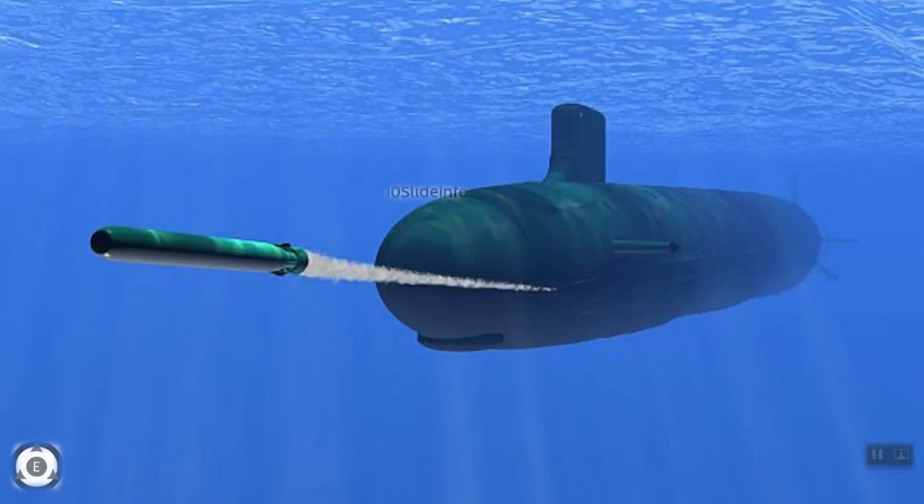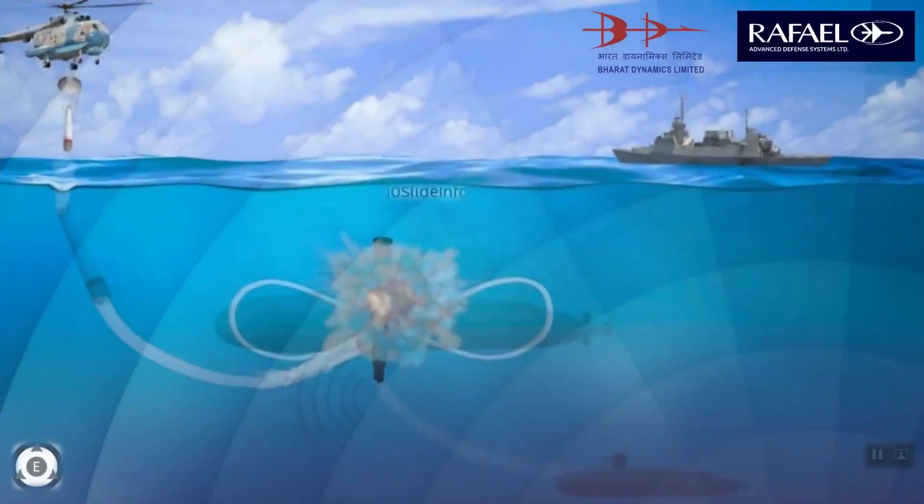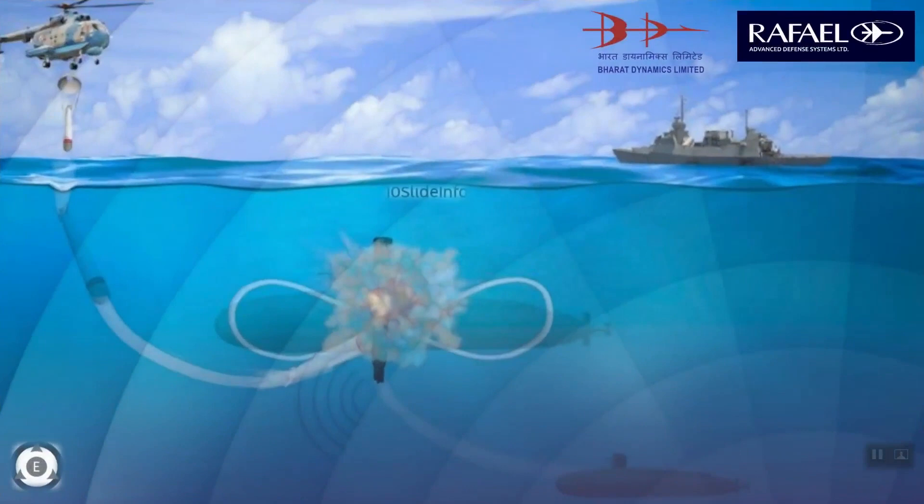The Israeli defense technology company Rafael Advanced Defense Systems and Bharat Dynamics Limited are teaming up for a joint induction of an anti-torpedo defense system called SHADE. The unique thing about this system is that SHADE automatically selects the appropriate defense programs and selects the pre-programmed anti-torpedo countermeasures.